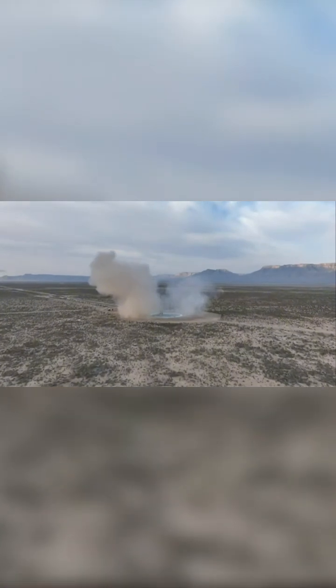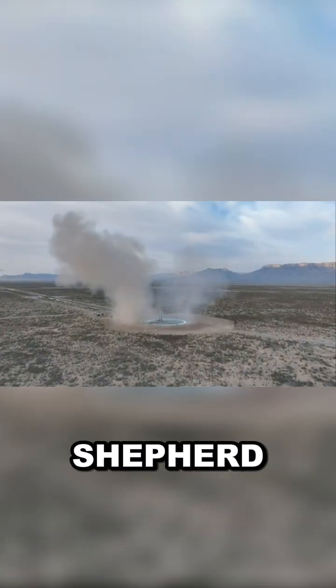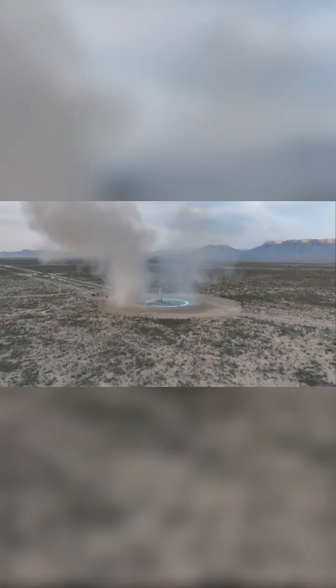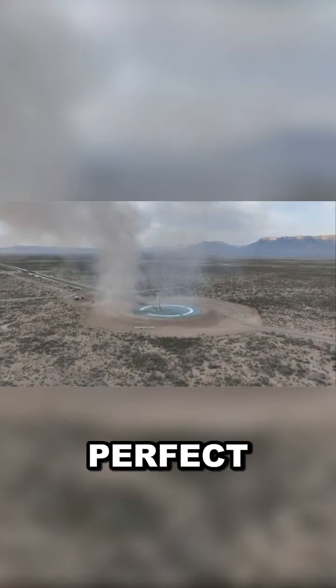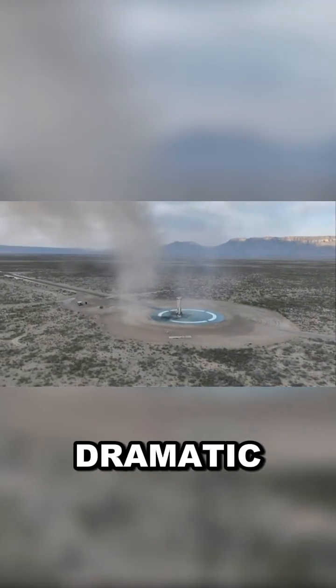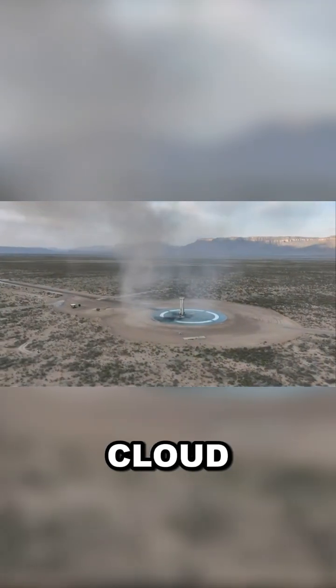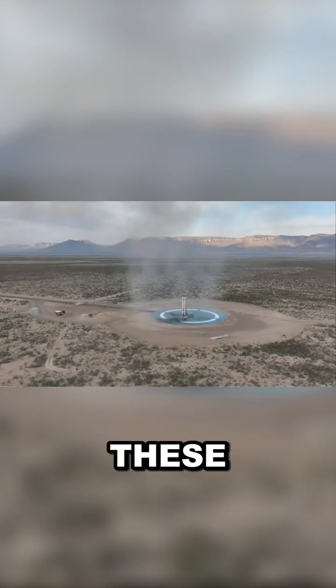And booster touchdown. Welcome home, New Shepard. Picture perfect landing right there, right on target. You see that dust kind of creates this dramatic cloud that reveals the beautiful rocket that has just taken these ladies up to space and back.